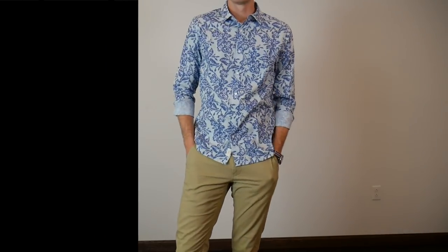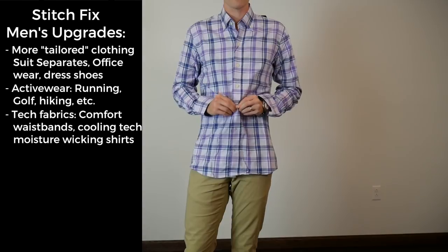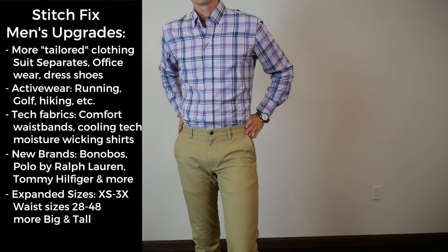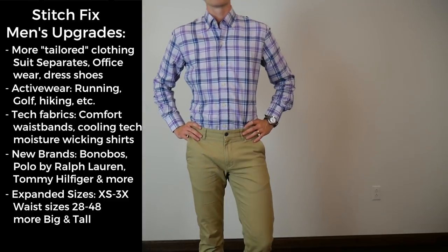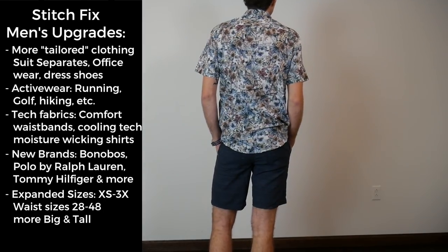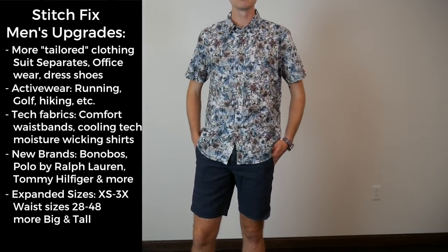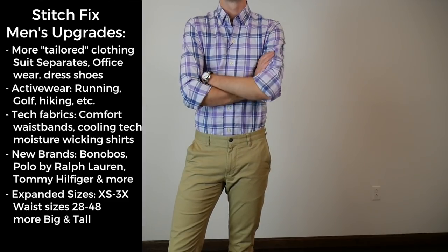They're also looking at more technology-based clothing — comfort, stretch waistbands, cooling cotton, moisture-wicking tech. They're adding new brands like Bonobos, Polo Ralph Lauren, and Tommy Hilfiger. They're also expanding their sizes to cover guys from extra small to 3X and waist sizes 28 to 40, adding big and tall sizes. And like I mentioned, they're getting more into underwear, undershirts, and socks that you can add on top of your box — they don't count towards the five items, so you can entirely skip going to the store.